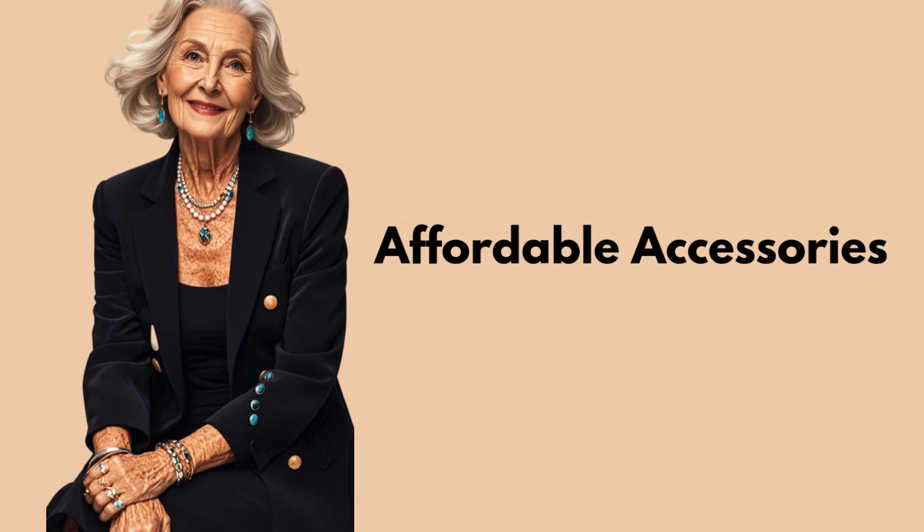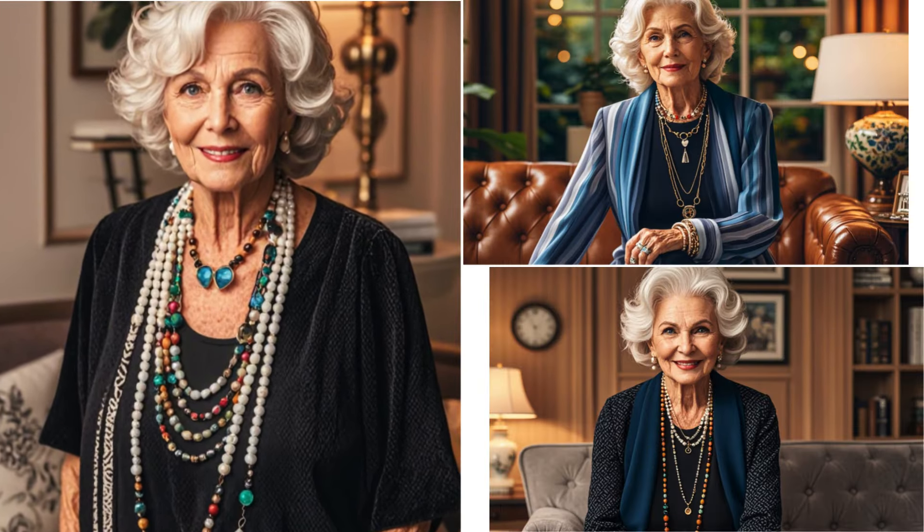Tip 9: Affordable Accessories. Accessories can make or break an outfit. Invest in a few affordable statement pieces like necklaces, bracelets, or earrings that can easily elevate any look without costing a fortune.